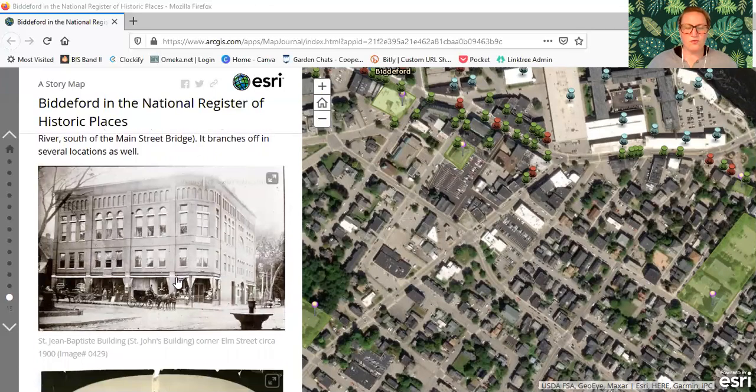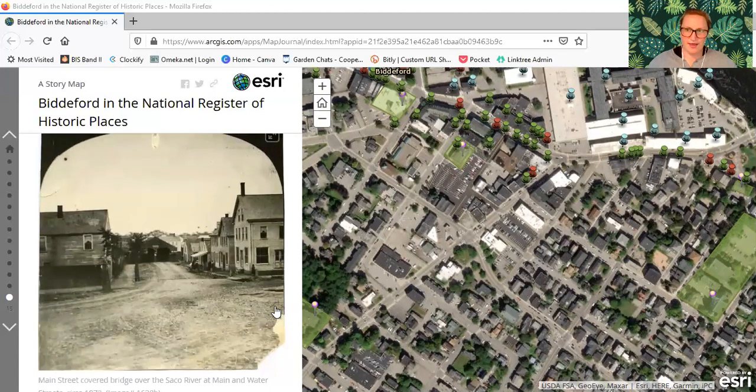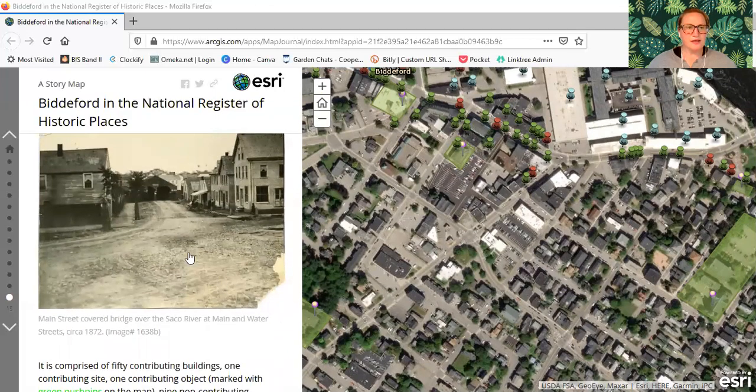Here's the St. Jean Baptiste building — the St. John's building — at the corner of Elm Street, circa 1900, which is still there. It's very interesting to see the fountain in the corner where the little park is now. This other picture shows the other end of the Main Street District with the covered bridge that went over Main Street. All of these homes are now Mechanics Park, and the Mills area is over here. Main Street covered bridge over the Saco River at Main and Water, circa 1872.